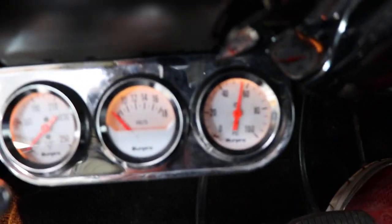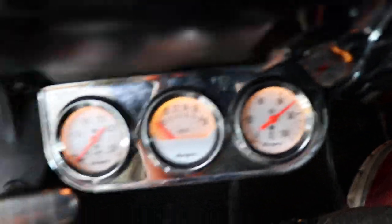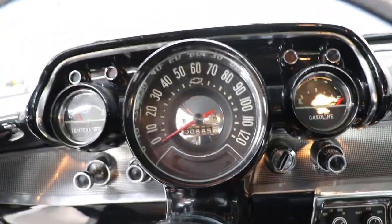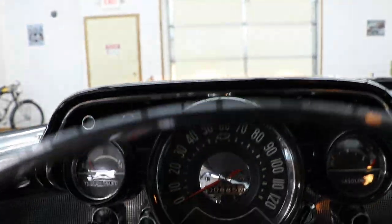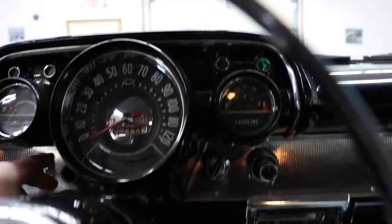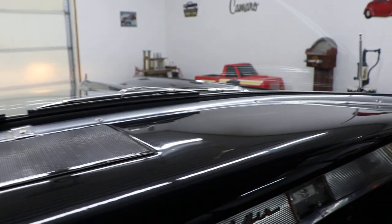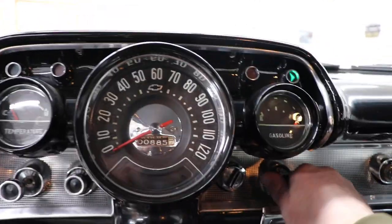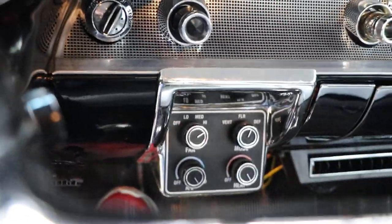Dash lights work. It does have a tripod of gauges down below the dash. Good oil pressure — that voltage gauge must not be hooked up. Left turn signal, right turn signal, horn all work. Your vintage air controls are right down there, with nice vents underneath the dash.